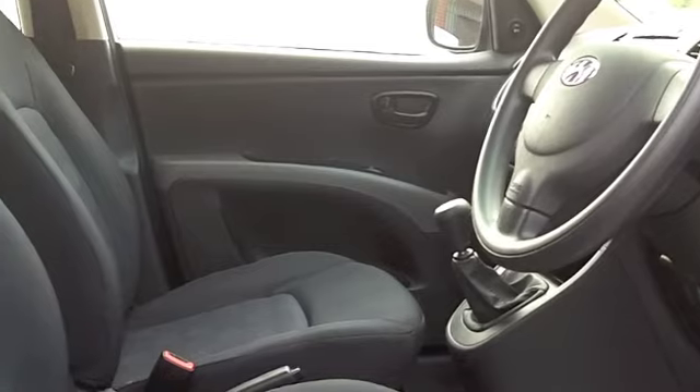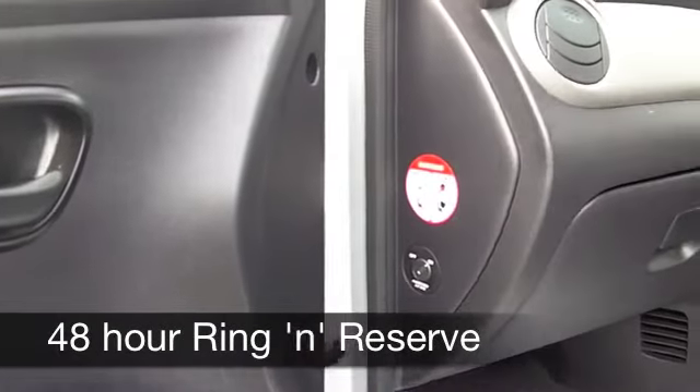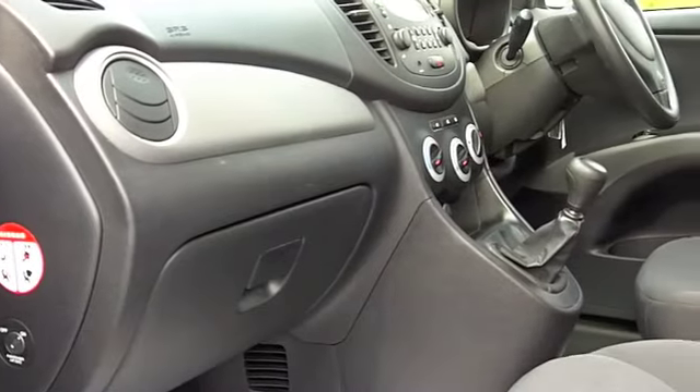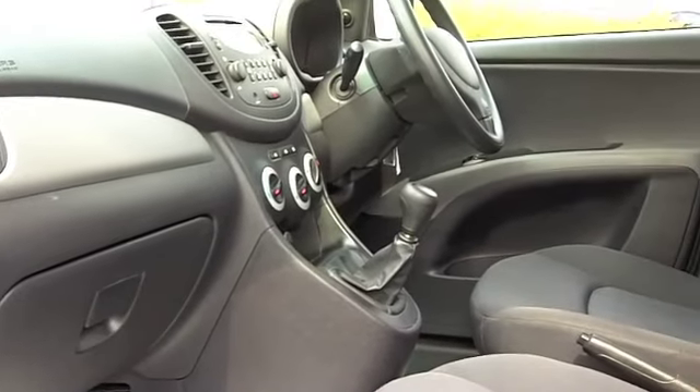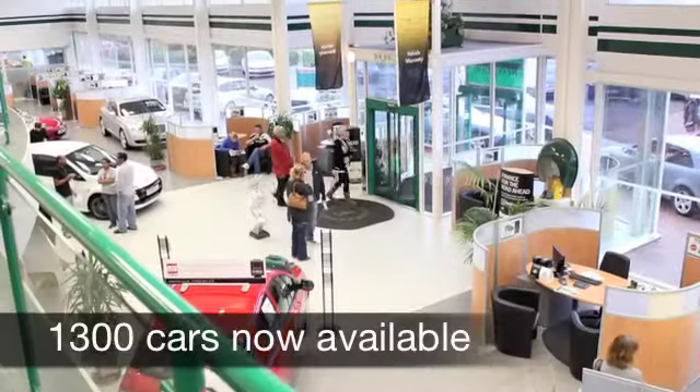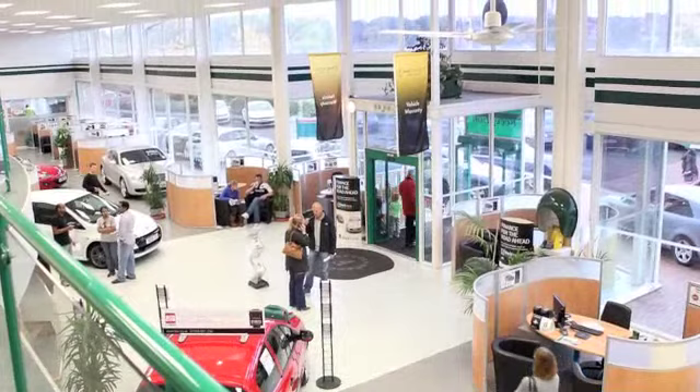Nice and comfortable cloth seats, you've got electric windows, your CD player has MP3 connectivity — you can't go too wrong. These cars are good fun to drive, economical to run — you can expect about 56 to the gallon, and 12 months road tax is just £30.